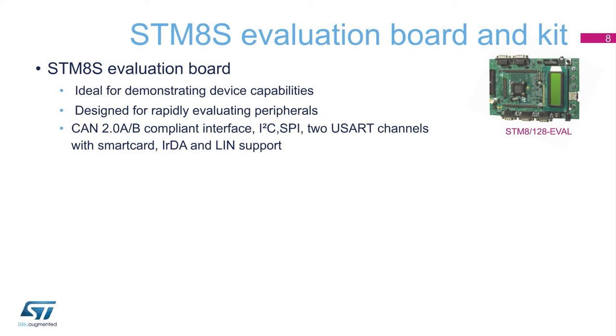USART, IRTA, and LIN interfaces. The order code for the evaluation board is STM-8-128-Eval.